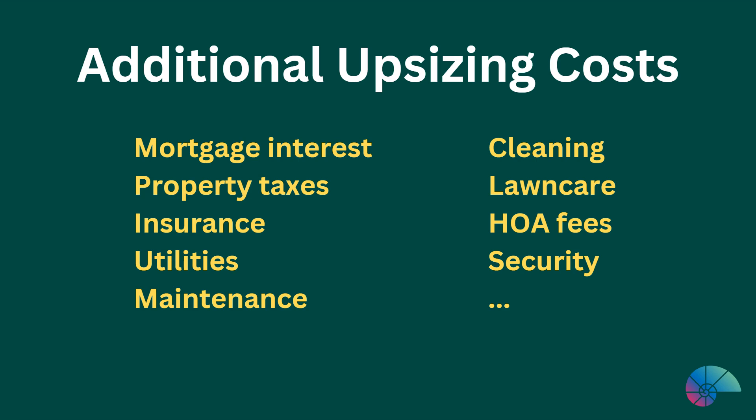If upsizing, it may cost more for mortgage interest, property taxes, insurance, utilities, maintenance, cleaning, lawn care, homeowner association fees, security, and the like.